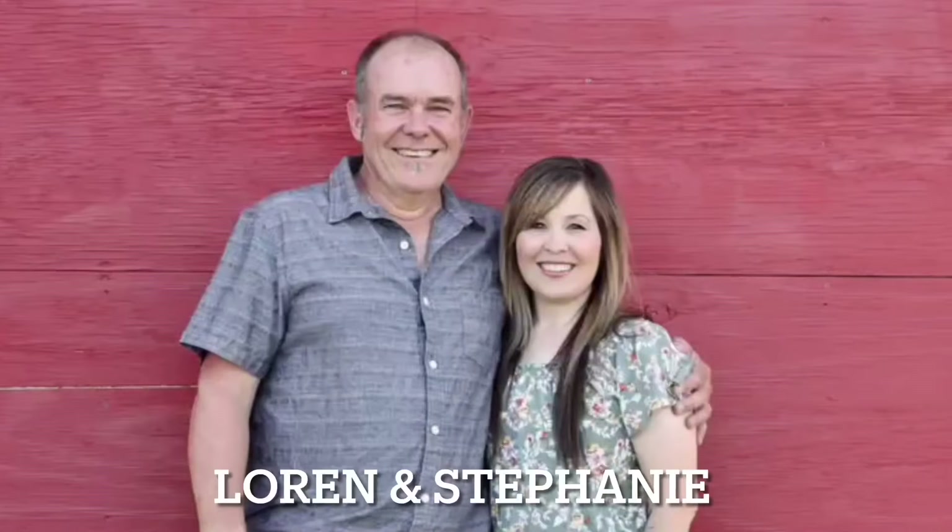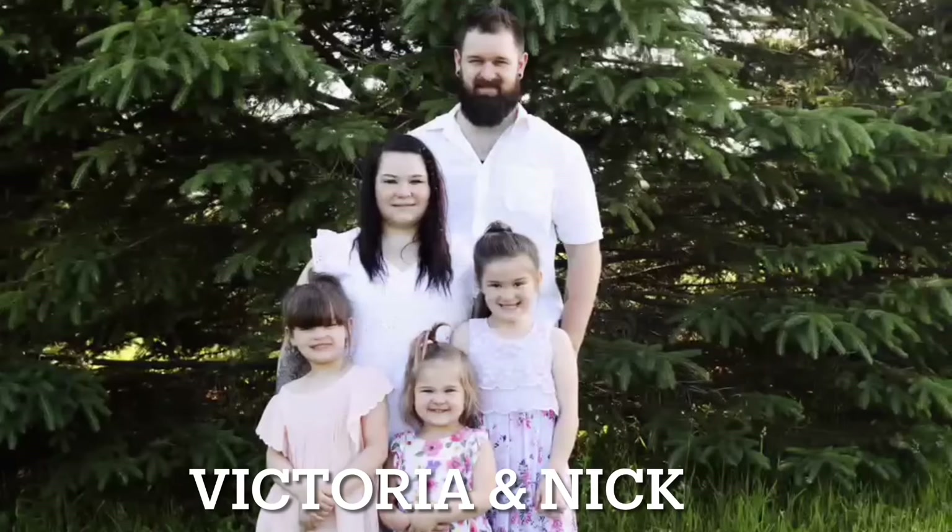Hi everyone, thank you for coming back to my channel. I'm Stephanie if you're new here.